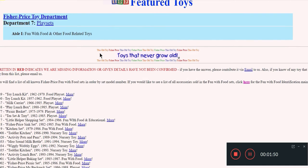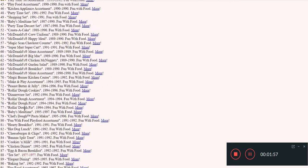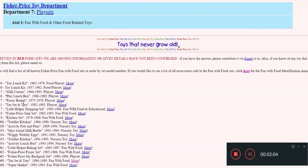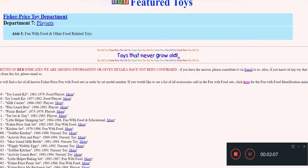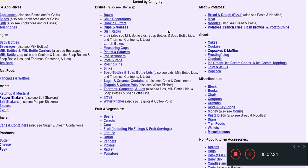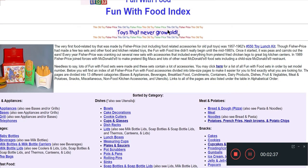When you open up this page you can see it lists all of the different toy lines. But if we don't know which toy set something came with, it's easy to miss - but up here it says: 'Below you'll find a list of all known Fisher Price Fun with Food sets in order by model number. If you'd like to see a list of all accessories sold in the sets, click here for the Fun with Food identification main index.' They have this for Little People, Adventure People, and the different dolls - the same kind of main index, which is exactly what we're looking for.